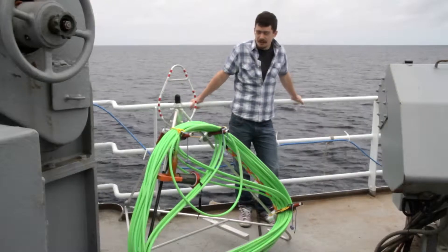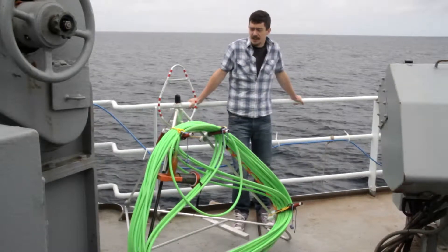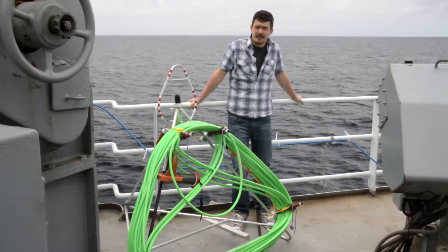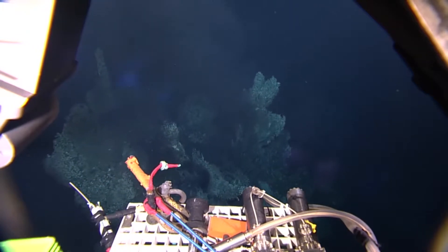This is a hydrophone, which records underwater sound. It's going to be linked onto the Neptune network, and we're going to be listening to the sounds underwater next to this hydrothermal vent — they haven't really been studied so much acoustically.